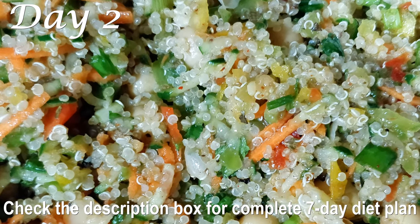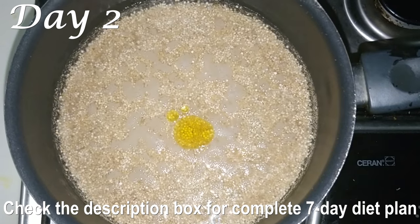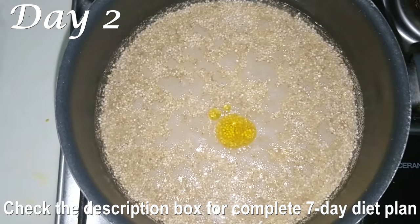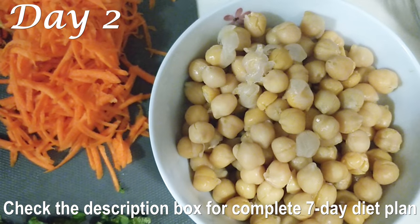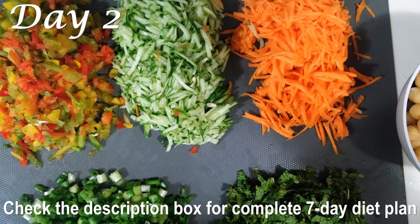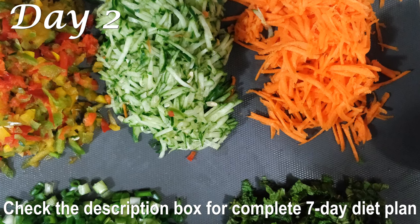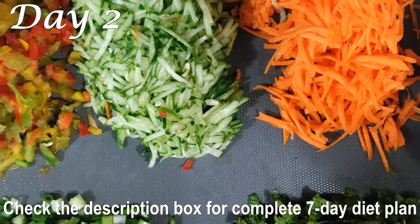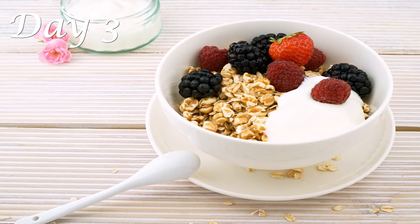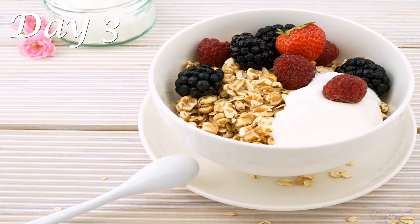For Day 2 dinner, have a big bowl of quinoa and chickpea salad. I'll be sharing the recipe soon so stay tuned. Quinoa is probably one of the most protein-dense foods we can eat and has twice as much fiber as most other grains. Chickpea is also a great source of protein. I've also used a lot of colorful vegetables that provide the required vitamins, minerals, and fiber with very low calorie intake.